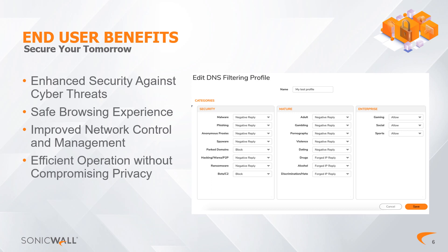Third: Improved Network Control and Management. Administrators gain greater control over network traffic — they can monitor and manage which domains are accessible, helping to enforce internet usage policies and maintain compliance standards. Fourth: Efficient Operation Without Compromising Privacy. The advanced DNS filtering operates effectively without needing TLS decryption, ensuring user privacy is upheld while maintaining fast and accurate content categorization and resolution speeds for a seamless user experience.